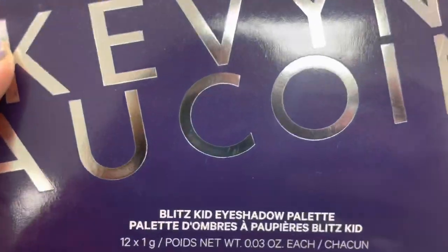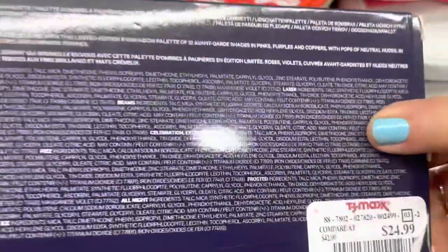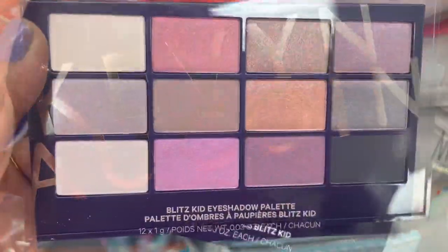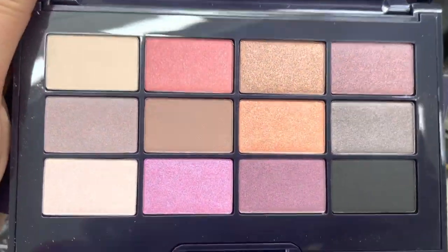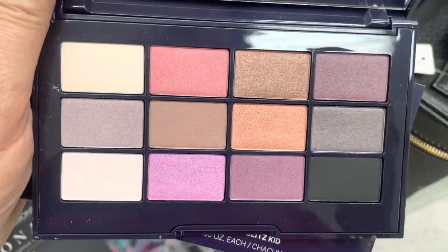I found a whole lot this week. This is the Kevin Aquan Blitz Kid Eyeshadow Palette. Haven't seen any Kevin Aquan in a long time. This is really pretty eyeshadow, perfect for spring. We don't see too much from him, so this is a great deal at $12.99.